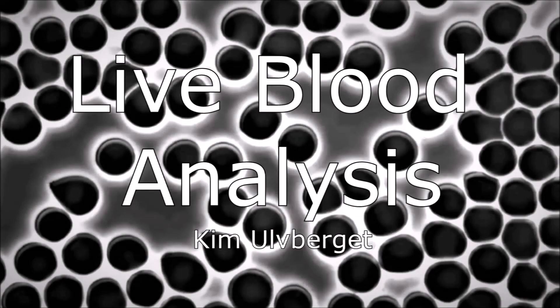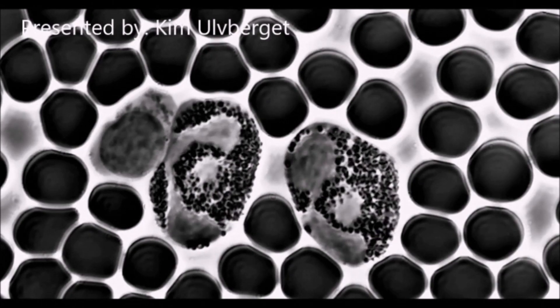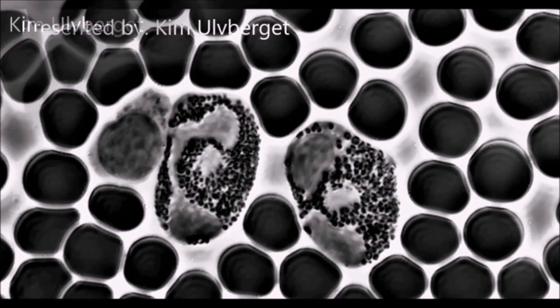Live blood analysis, also called nutritional microscopy, is a way to study the blood while it's still alive. In most blood tests, the blood gets separated, chemically altered, or dried before it gets studied.